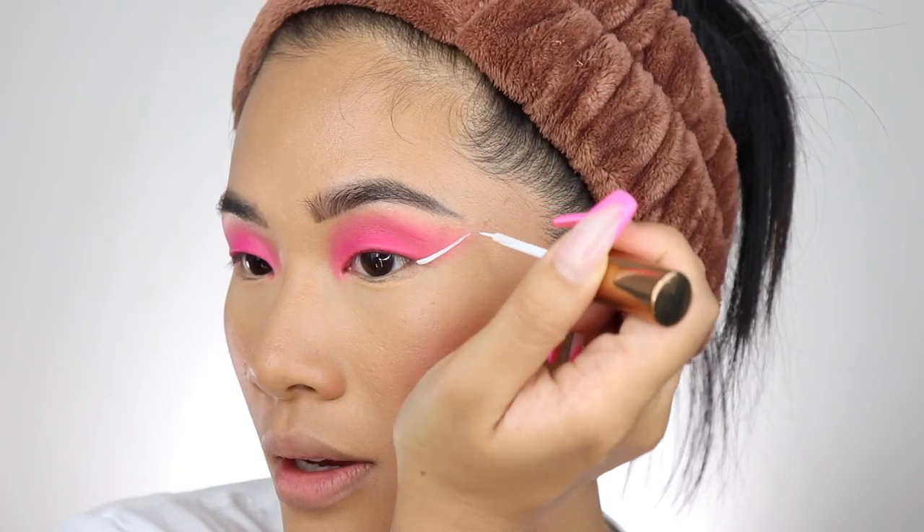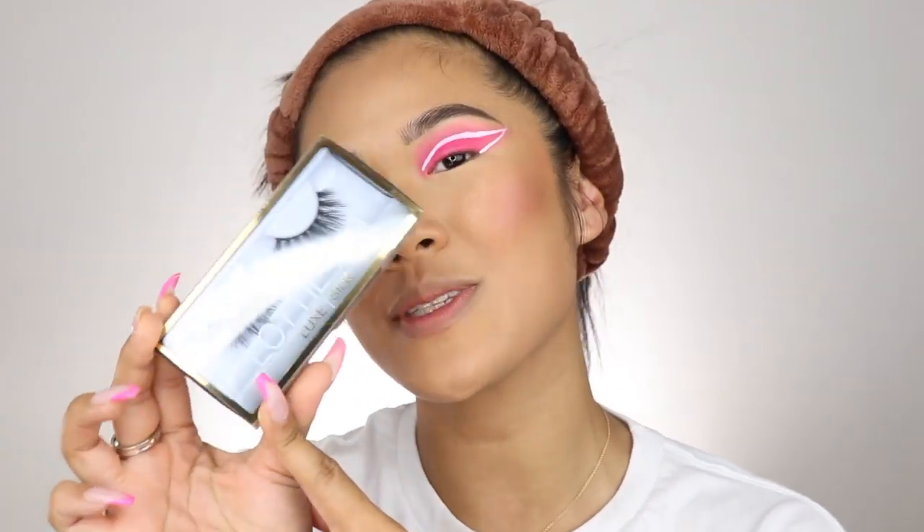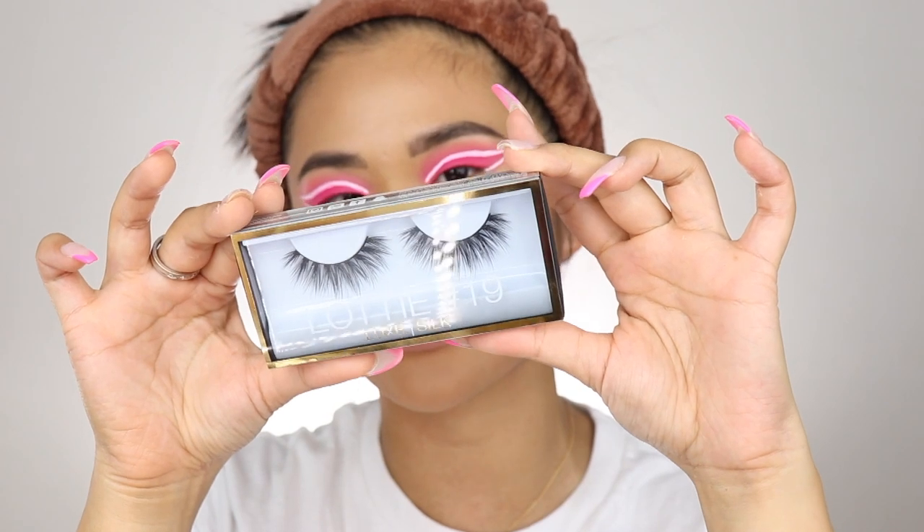I'm gonna be a little bit adventurous with my eye look and do some sort of graphic eyeliner using the Fenty Beauty Vivid Liquid Eyeliner. This is the best I can do with my eyeliner — not bad for my first try. This is the first time I'm doing a graphic wing liner. I just wanted to do something different and fun. I'm gonna go ahead and apply the new Lottie London x Huda Beauty Silk Lashes — these lashes look insane.